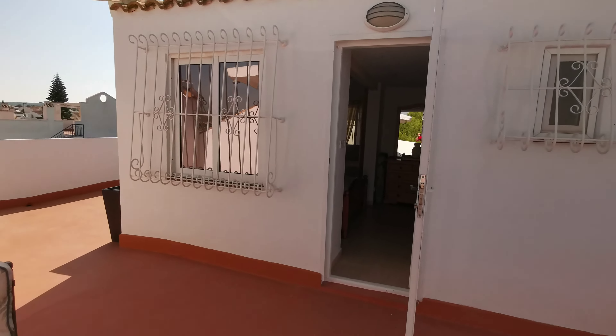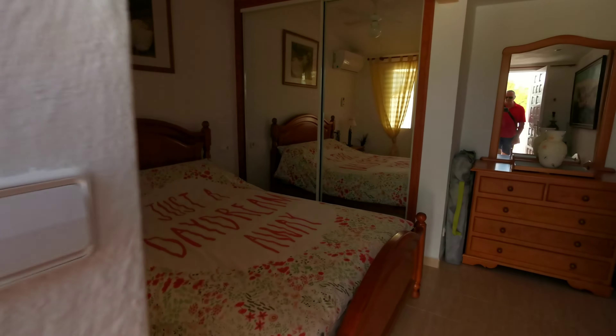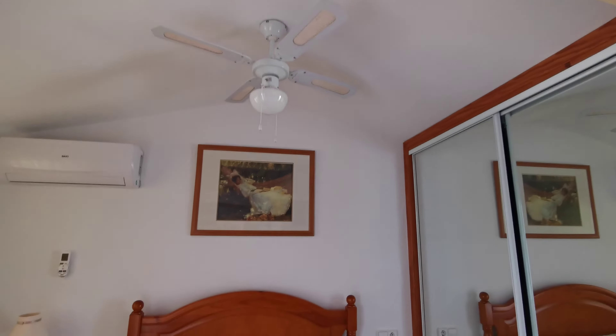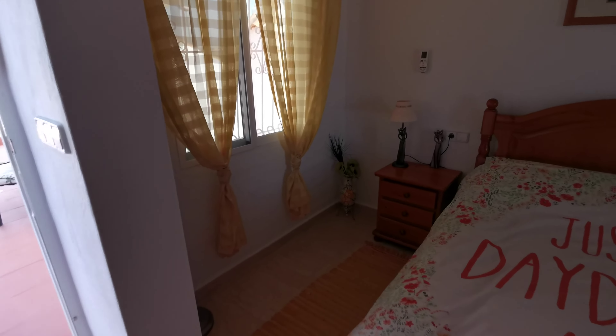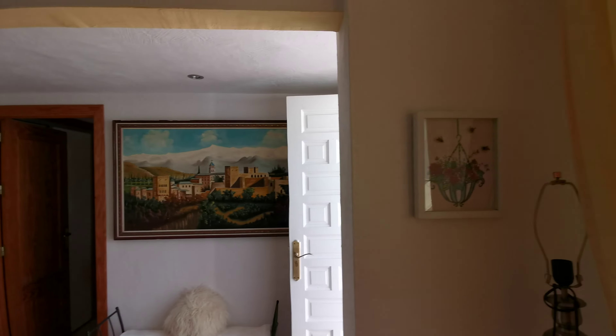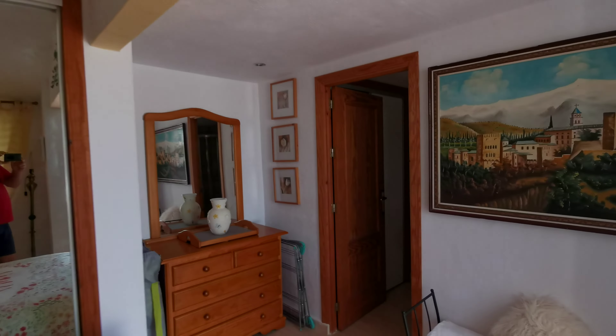This is the third bedroom, with its own shower room. It has a ceiling fan and air conditioning — it's very cool up here. It's done very well.